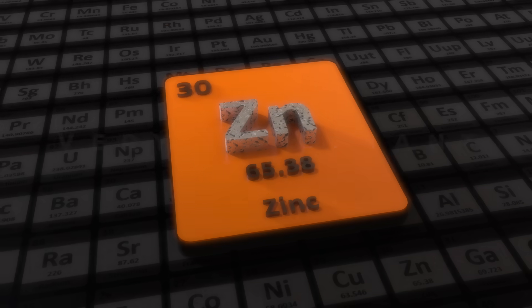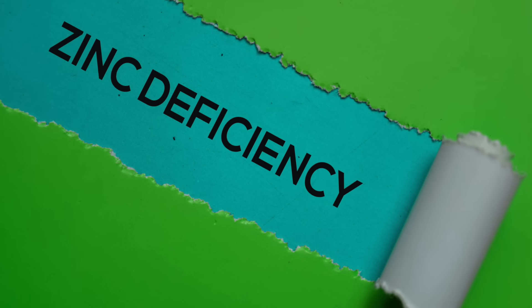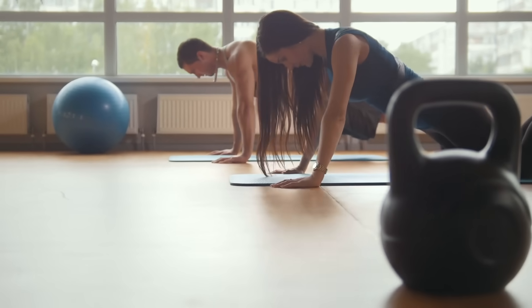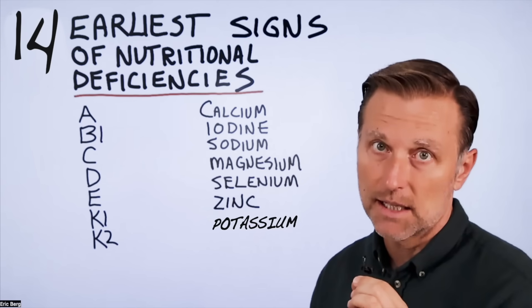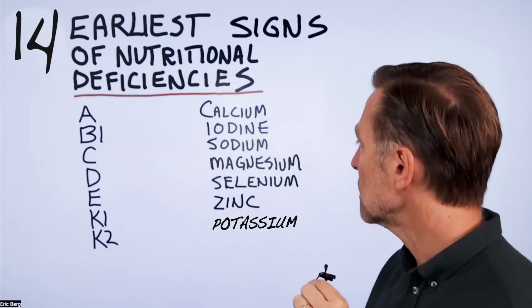Then we get to zinc, a very important trace mineral involved in so many different things. One of the first signs of a zinc deficiency is becoming out of breath when you exert yourself — you start to exercise and just don't have the strength and get-up-and-go. Zinc deficiency will also create issues including lowering of testosterone as well as a lowering of your immune system.